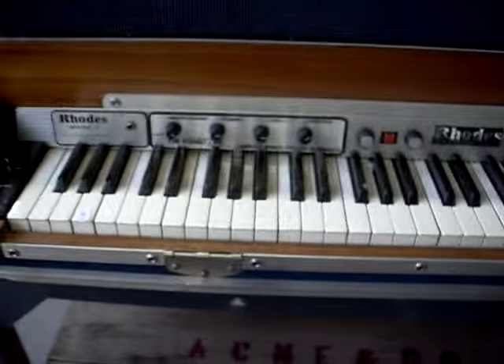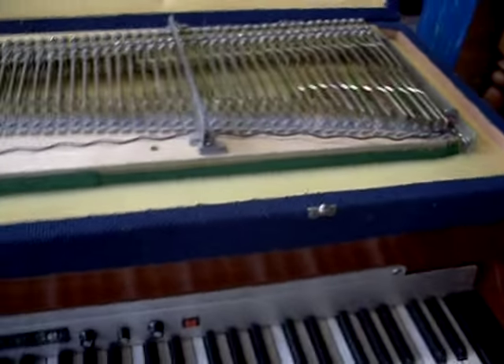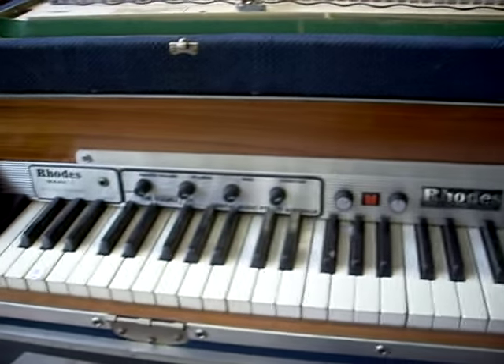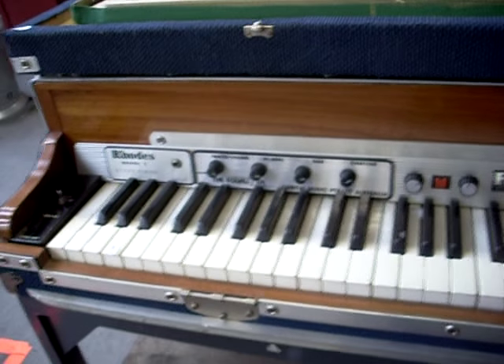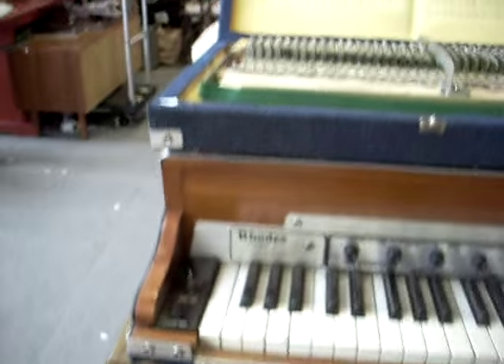The big Rhodes Mark I stage piano — these are fine keyboards. It's got the spare sort of sound board there as well to go with it. Looks like the thing that Murph and the Magic Tones had in the Blues Brothers. The only difference is that was red shag pile carpet — this is just blue carpet covering this stuff.